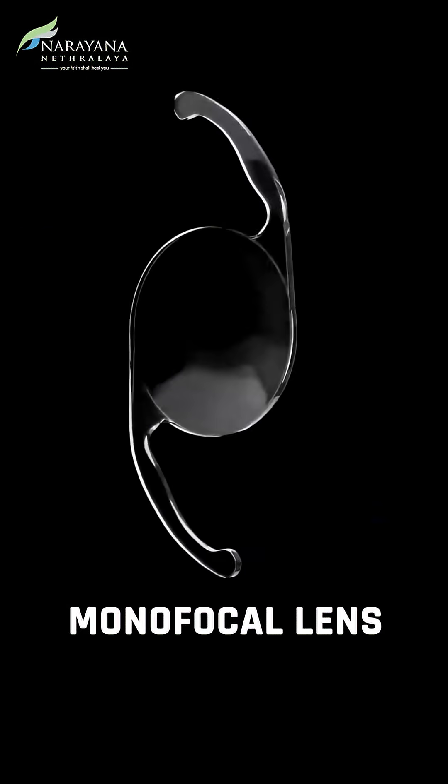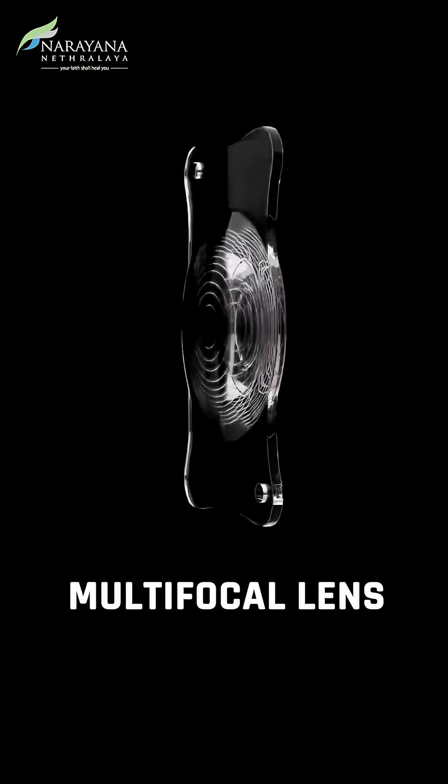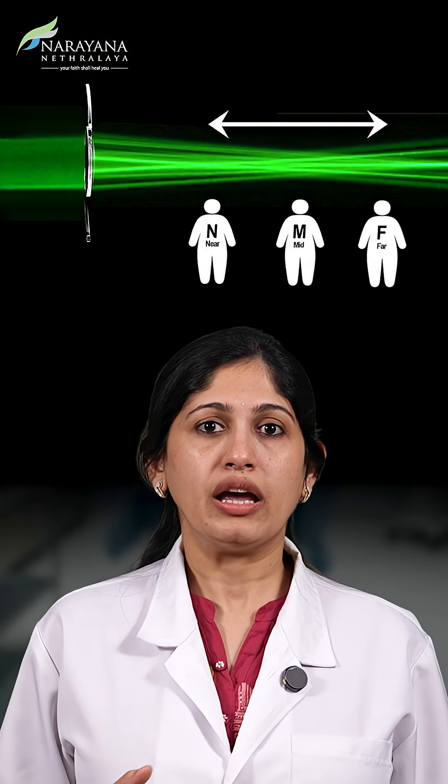We broadly classify intraocular lenses into monofocal, extended depth of focus, and multifocal lenses. Monofocal lenses provide excellent distance vision; however, for reading you will need to wear glasses. With extended depth of focus lenses, you get exemplary distance and intermediate vision with moderate near vision — which is still much better than that with a monofocal lens.